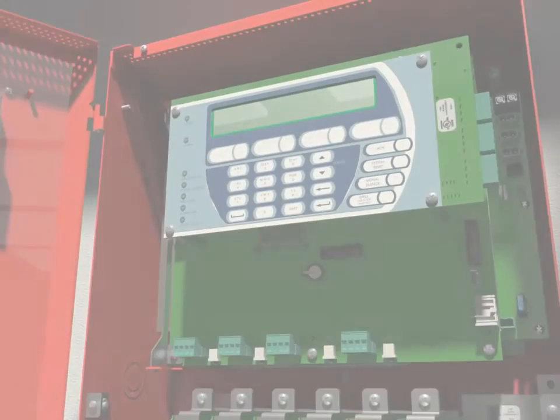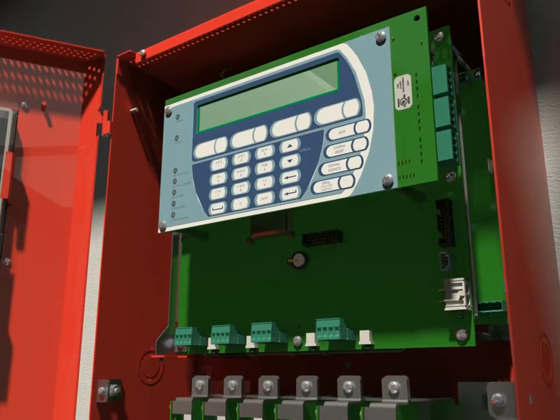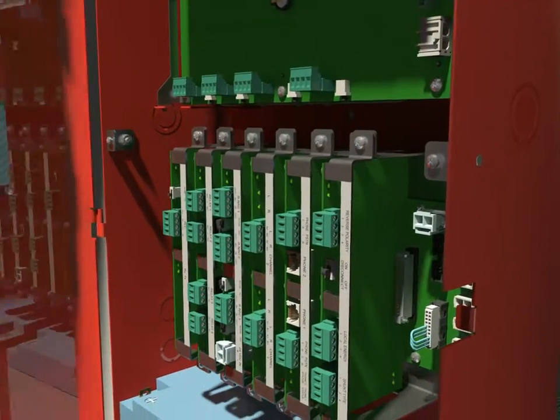In summary, what does this mean for you? A powerful modern system fully integrated from detection to control to suppression, from a single source provider with a single point of responsibility for the entire system. Think smart. Think KIDA.